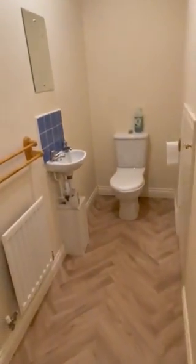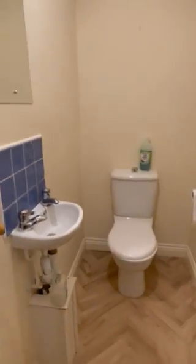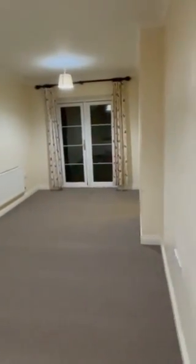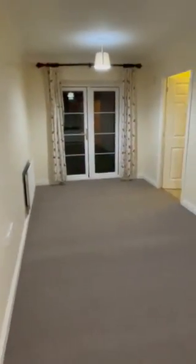Straight ahead we have the WC. We then come into the living space — brand new carpets in here at the time of this video. There's double glazed windows and gas central heating.